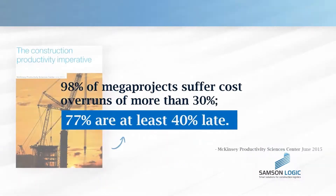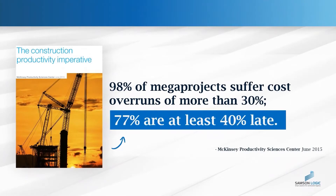My name is Shai Proupes and I'm the CEO of Samsung Logic. Today, almost every construction project exceeds schedules and budgets. According to a McKinsey Report, 98% of them do.